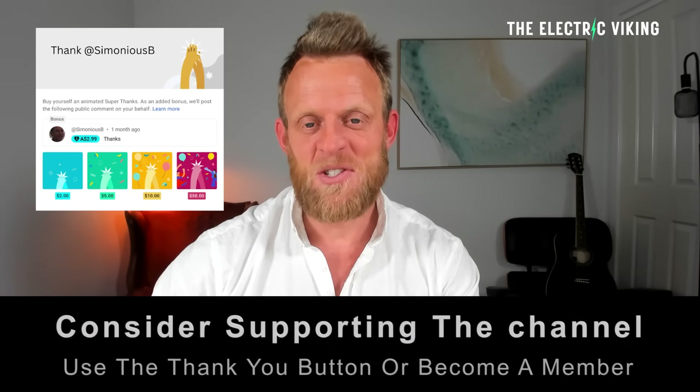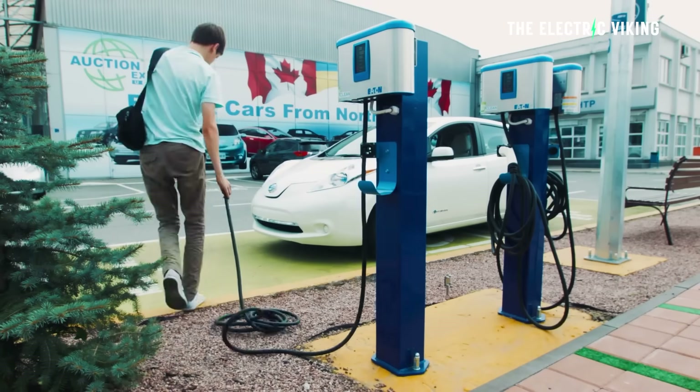I'm Sam Evans. You're watching the Electric Viking. YouTube's new algorithm means that you're often not getting all of our videos in your feed — there's 7,500. I'm pretty sure you're probably not seeing a lot of them. In the description, there is a link to our newsletter. Click on that and you can get an update every day of all the latest news in the electric car industry.